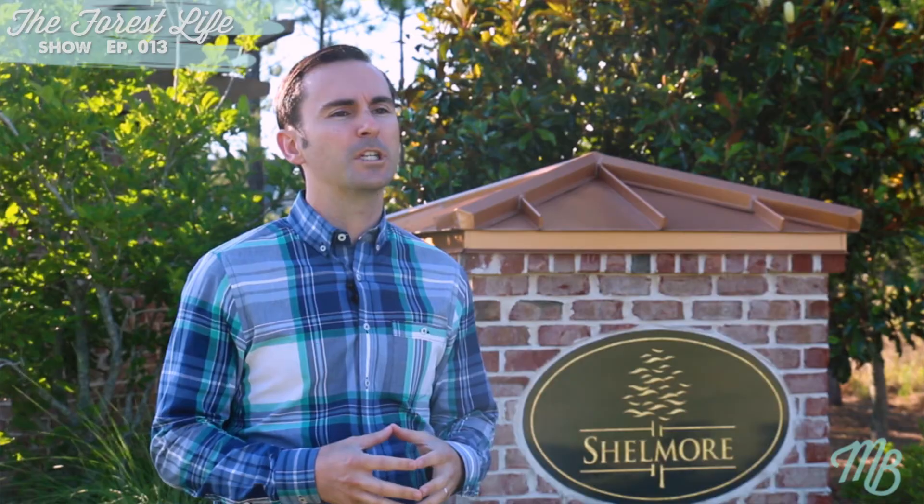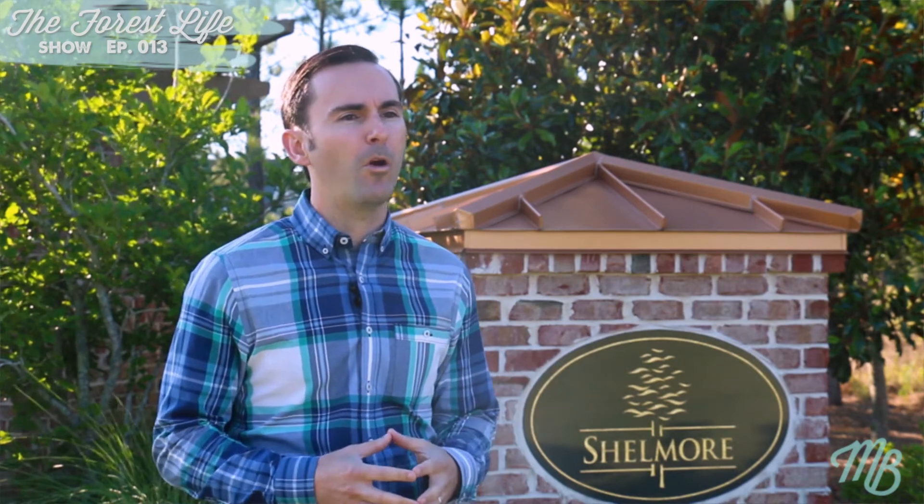Thank you for tuning in to another episode of the Forest Life Show. I'm here in the wonderful neighborhood of Shellmore, and over the next couple of episodes, I'll be highlighting different enclaves within the community here of Shellmore at Brunswick Forest. Today, you're going to get an overview of what Shellmore is all about, and then in the next couple of episodes, you'll be able to see the Leewards and Spring Branch at Shellmore.